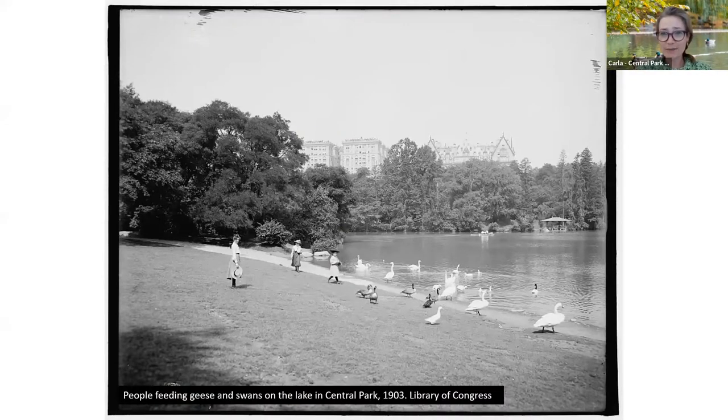I understand it can be a tough habit to kick — feeding the waterfowl. I hope we take a moment to know that it's not good for them, but I understand it's an age-old pastime feeding ducks and geese in the park. Hopefully we'll move away from that as we have more information now. Here is a picture of folks feeding geese, ducks, and possibly swans on the lake in Central Park in the early 1900s. The lake definitely looks a little bit different.